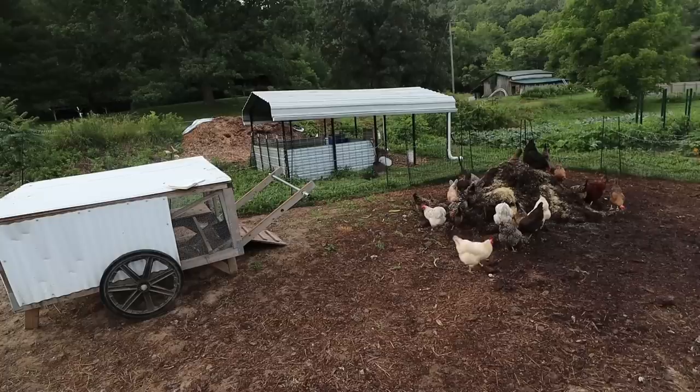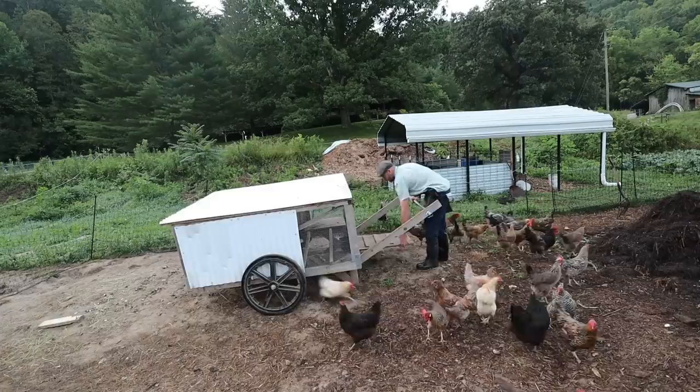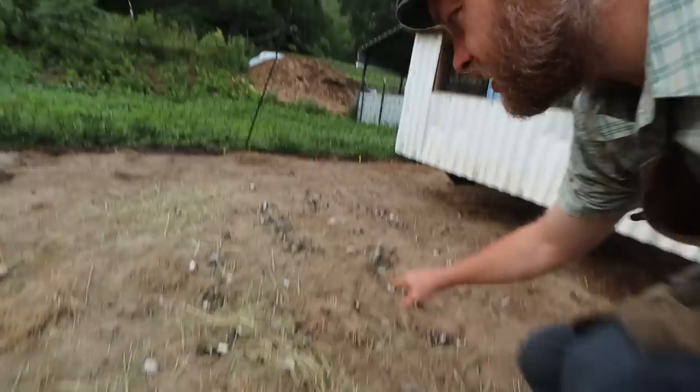For shelter, these guys are in the Chick Shaw 2.0. That thing easily moves from one place to the other. We move it throughout because this is a future garden area — they're building this up for a future garden. Not only have they tilled, they certainly fertilize it. Look at the concentration around where the chickens were, around where the coop is. The coop has a one-inch wire mesh — poop easily falls through and fertilizes the ground below.